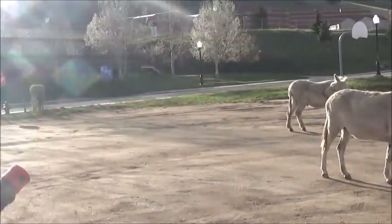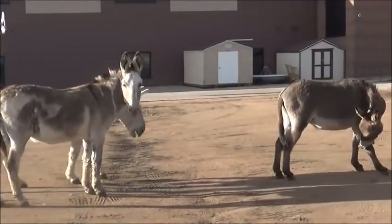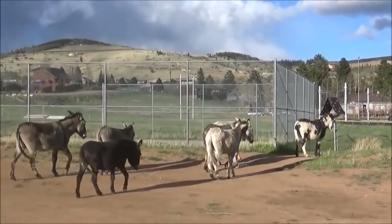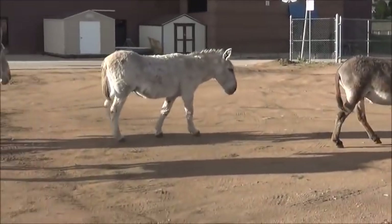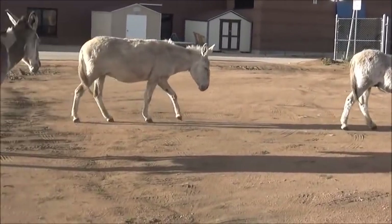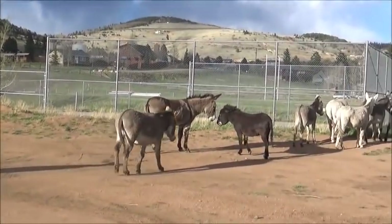How many are there? 1, 2, 3, 4, 5, 6, 7, 8, 9, 10, 11, 12 - I don't know, almost 15 of them. They are in rough shape too - somewhat friendly, but in rough shape.